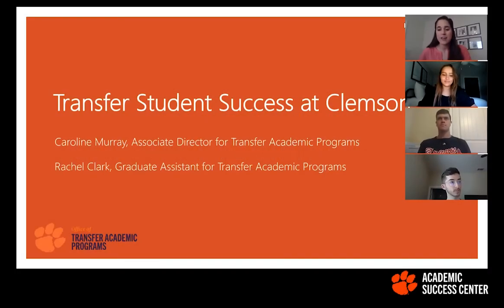Welcome to Clemson. Congrats on making it over to Clemson University. As a transfer student, we are going to talk today about transfer student success at Clemson and help you with some of the resources available through our office, which is the Transfer Academic Programs office. We'll get into that as well as some other resources from other departments across campus. So let's go ahead and get started.